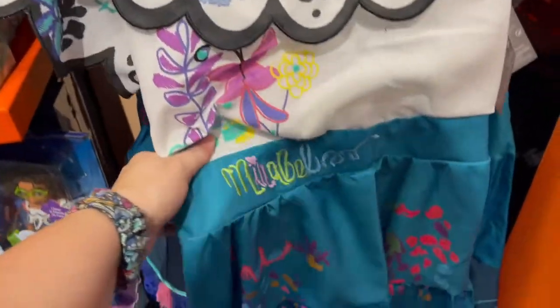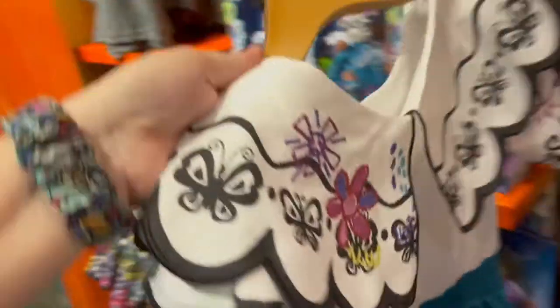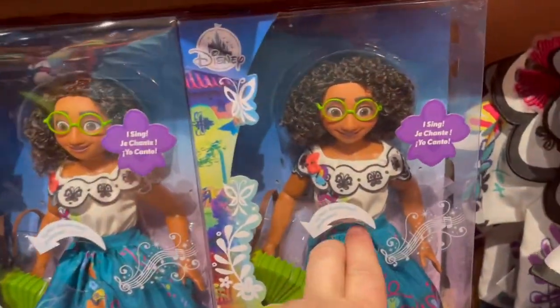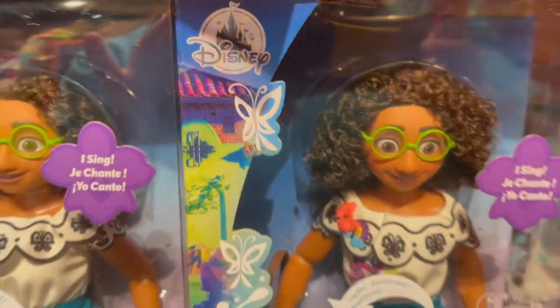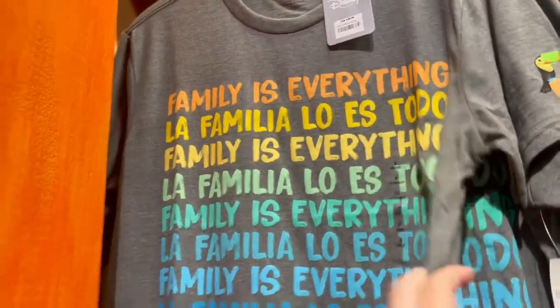This is Mirabelle — Mirabelle's dress — a kid's dress. Really pretty, like just a costume dress. It's $59.99. And then they have the Mirabelle doll — and apparently she sings. 'Family is everything.' For $29.99. This is a very nice material — wow, this is a good shirt. Nice and thin, perfect for Florida summers, and it's only $29.99. Normally this material — this light, thin t-shirt material — is $36.